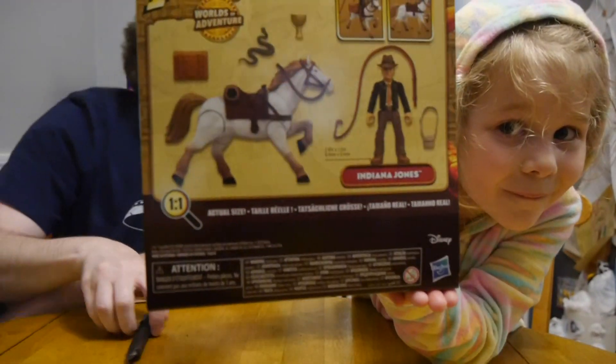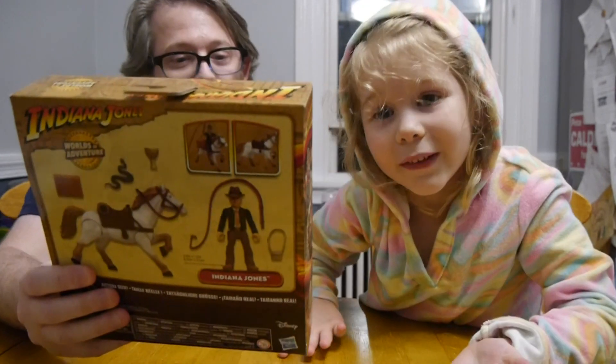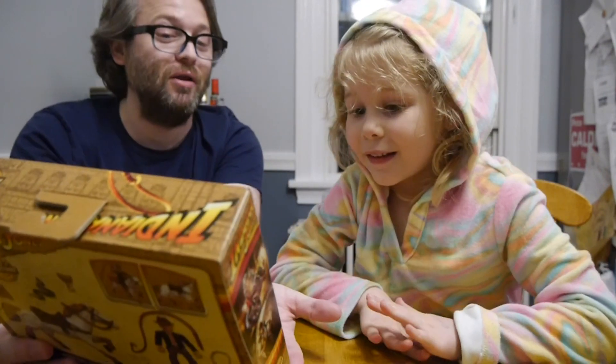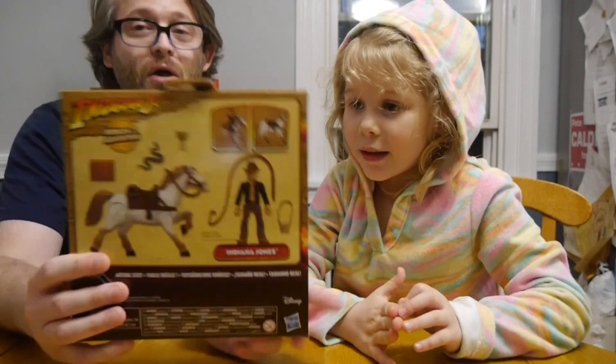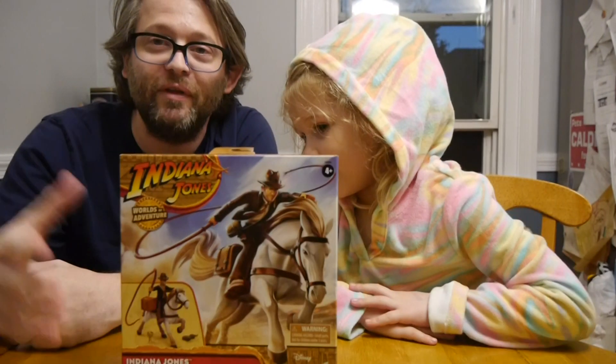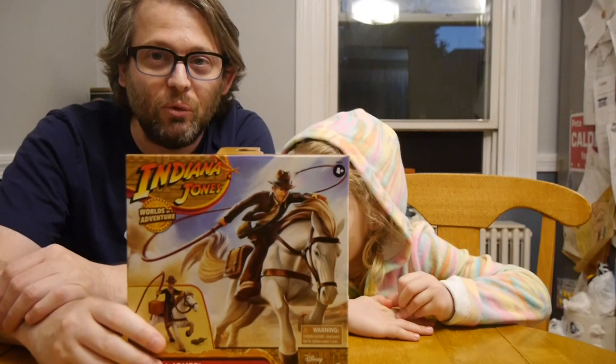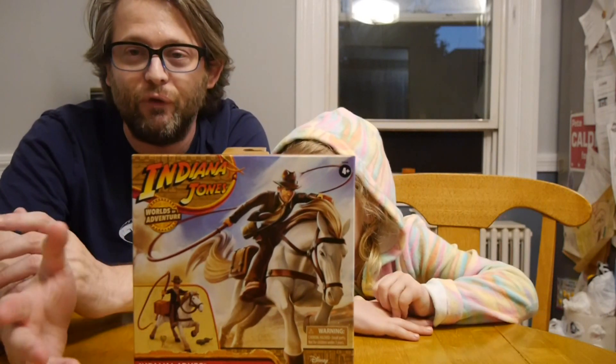This is the Worlds of Adventure line — this is Indiana Jones with horse. The Worlds of Adventure line is geared towards younger kids; it says 4-plus. To me, a little odd because when it comes to Indiana Jones, I don't really think of it as a thing for kids.